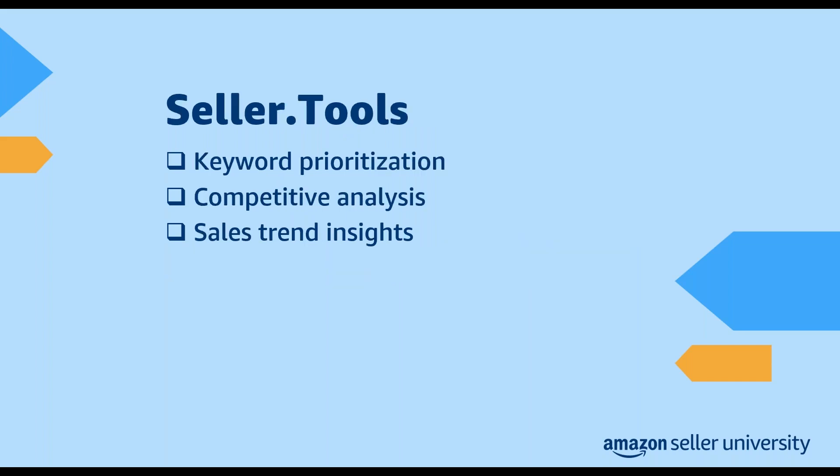The next app in the listing category is Seller Tools. Seller Tools can help you optimize your product listings through keyword prioritization, conducting competitive analysis, and providing insight into Amazon sales trends. Seller Tools is for sellers that are looking to grow their business, and it can be a great option for new entrants to FBA.